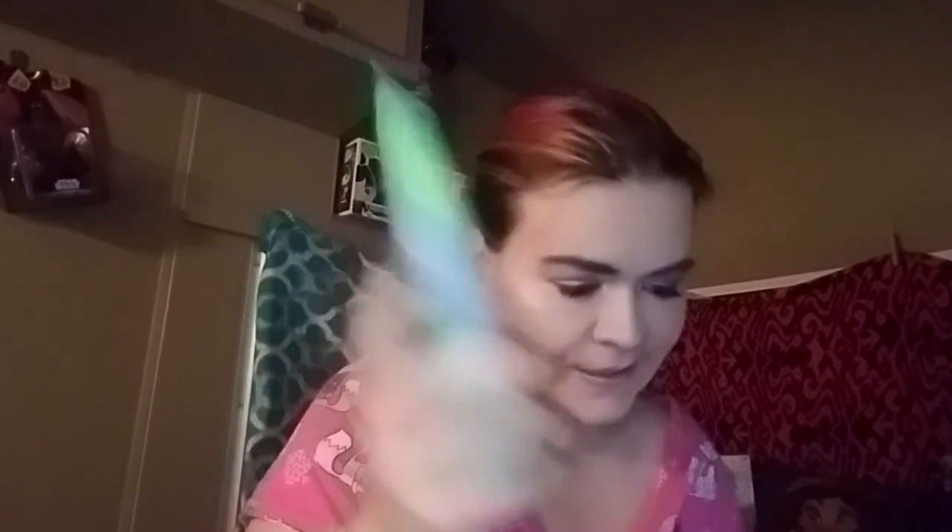Now I've got some Ultra Shea 24-Hour Moisture lotions. I got a few of those: Apple Blossom and Lavender again, Sonoma Weekend Escape, Shiny Peach and Honey Almond of course, and Marshmallow Pumpkin Latte — I got that one in store.